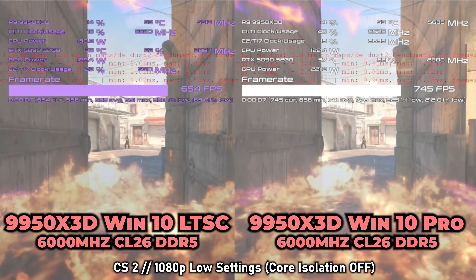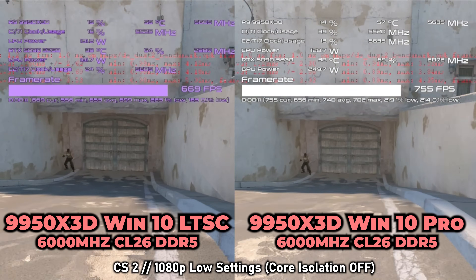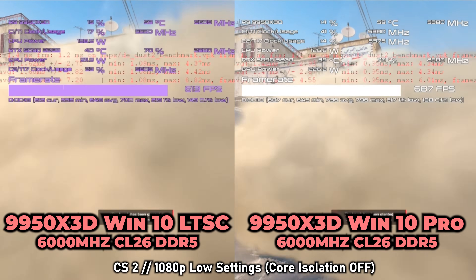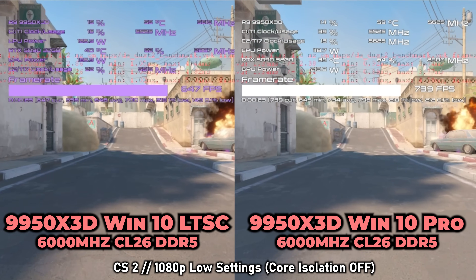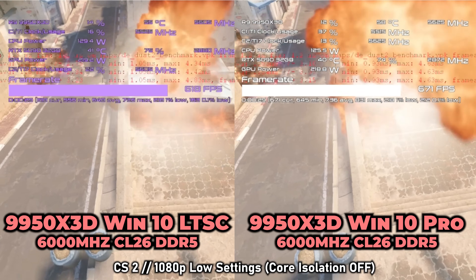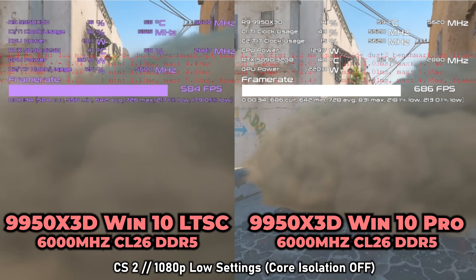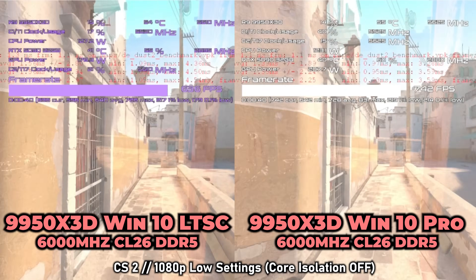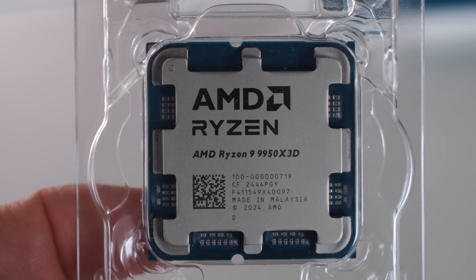Now let's get to probably the biggest caveat of Windows 10 LTSC versus Windows 10 Pro 22H2: the actual FPS performance, particularly with the 9950X3D. We've done some benchmarking and I'll show you a few graphs. I'm not including 4K numbers because they're virtually the same across all games — same as in my Windows 10 versus Windows 11 video.